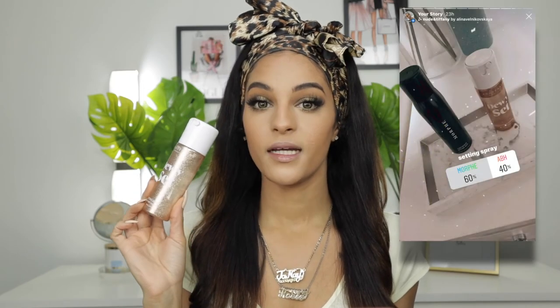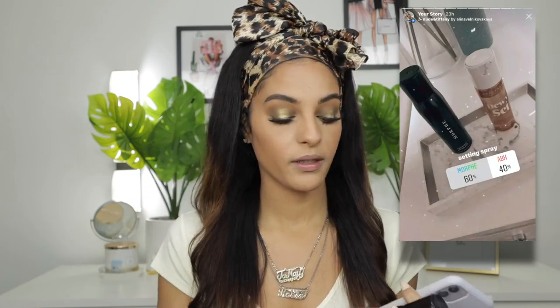Now that our lashes are on, we can set our face with a little setting mist. I gave you guys the option of the ABH Dewy Set or the Morphe Continuous Setting Mist, and you guys wanted the Morphe. I know Morphe now has a matte one that I really want to try, but we're using this one since it's what you chose.